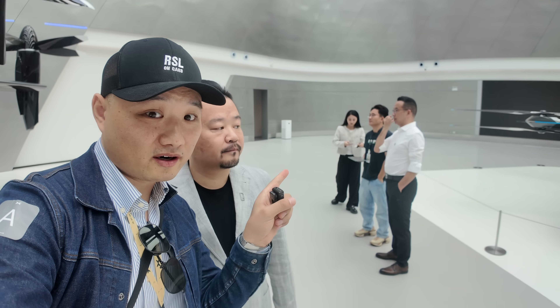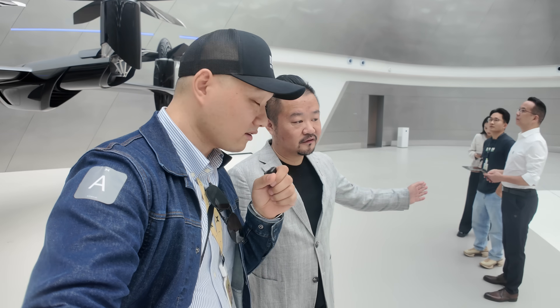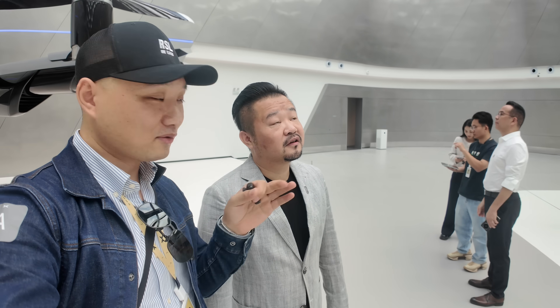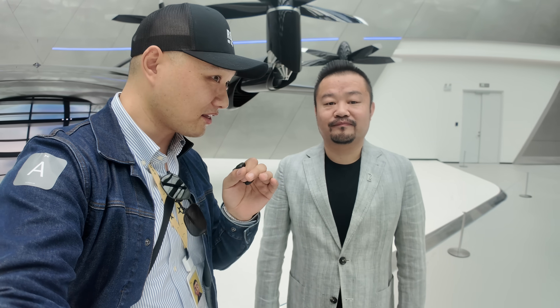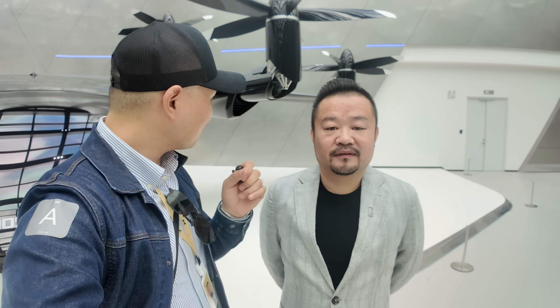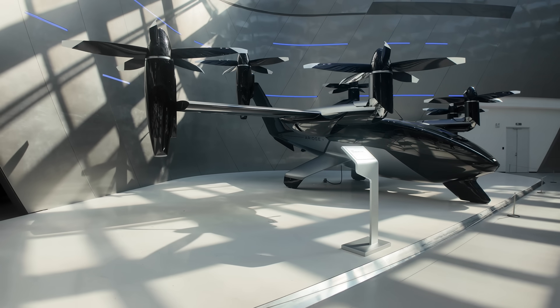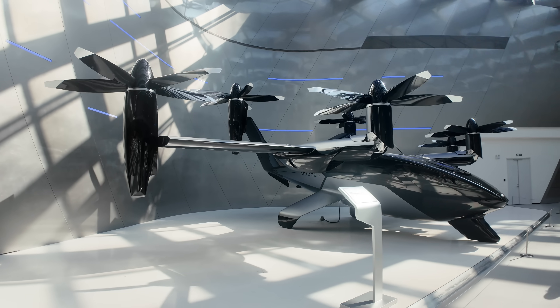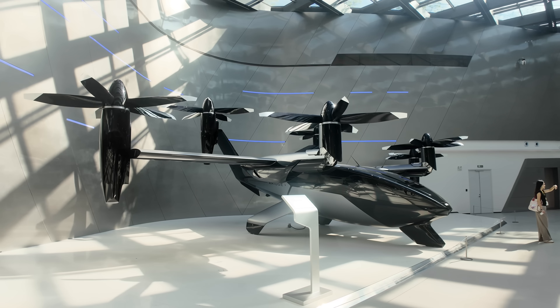The gentleman over there in the white suit is actually the founder — so both the founder and co-founder are here. That's why we had the opportunity to sit inside and give you guys the exclusive first view of the interior, which is amazing. When do you think this craft will actually hit production? I think it takes about three to four years after we get the airworthiness certification from the authority.